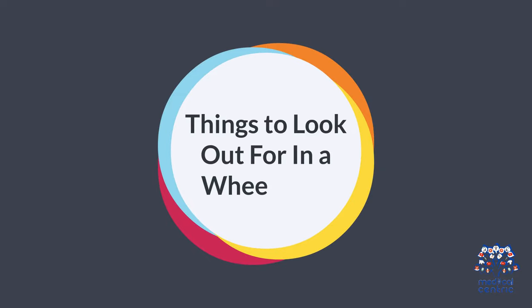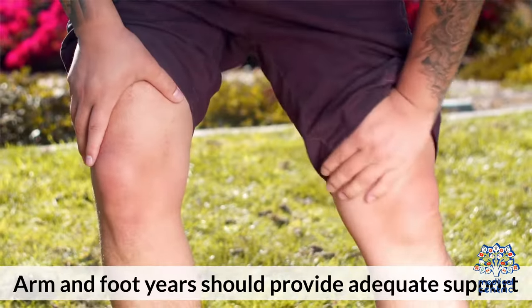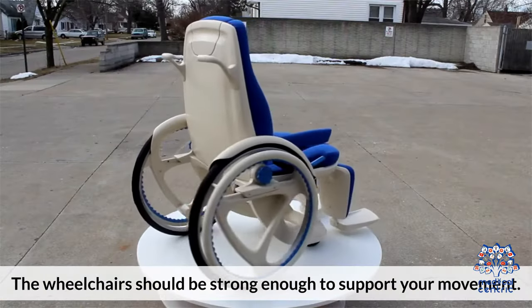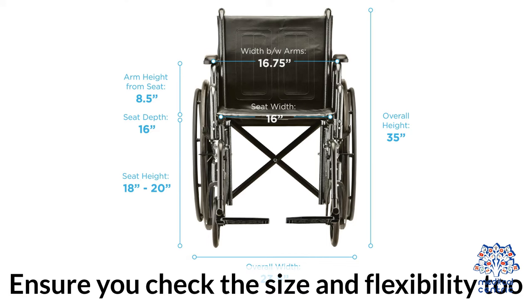Things to look out for in a wheelchair. Number 1 — Arm and footrests: arm and footrests should provide adequate support. The wheelchair should be strong enough to support your movement. Ensure you check the size and flexibility, too.